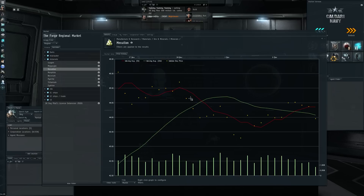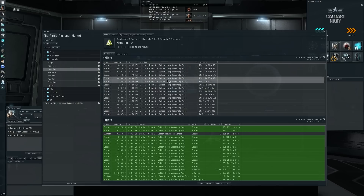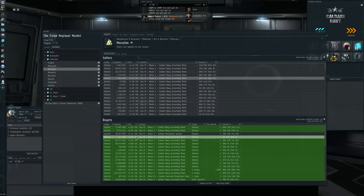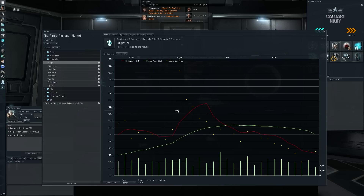Moving on to Mexallon — this is obviously a sideways-moving chart. The 5-day moving average has slowly trended up and the 20-day moving average slowly trended down, so I suspect this will balance out. There's decently fresh supply coming in at 442, 443, and 448, but also fresh demand orders at 4402, 4401, 4303, and 4301. With a lot of action on both sides, that would indicate more sideways movement for Mexallon.